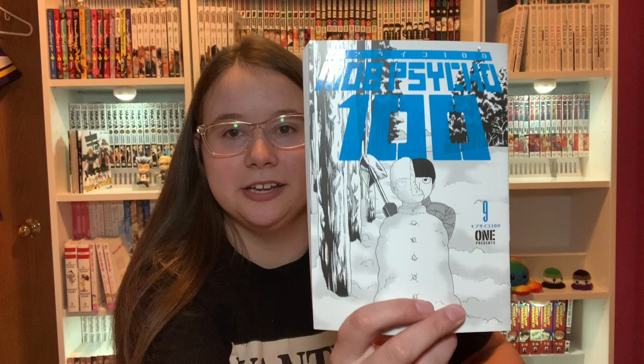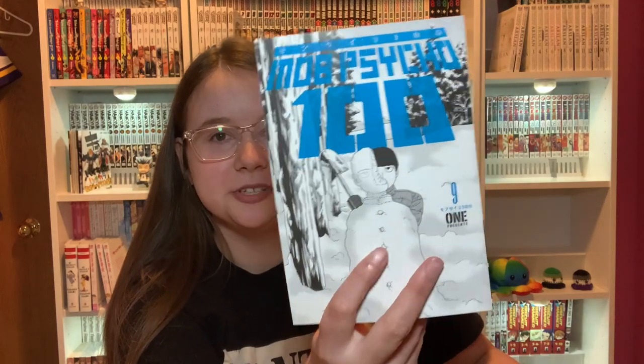Then I have Mob Psycho 100 Volume 9. I think this is complete at 16 volumes, so yep.